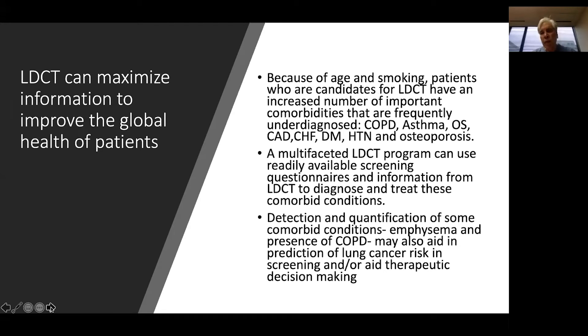Because of age and smoking shared burdens, patients who are candidates for low-dose CT imaging are also at an increased risk of comorbid conditions that are a result of smoke exposure. COPD and asthma, and because these patients are older, osteoporosis, hypertension, and congestive heart failure are also factors that can coexist. A multifaceted low-dose CT program for cancer screening can also use readily available questionnaires and information from the CT scan itself to diagnose and treat these common comorbid conditions.